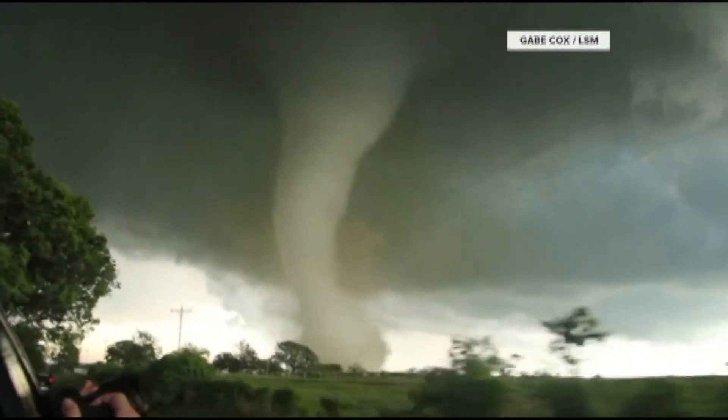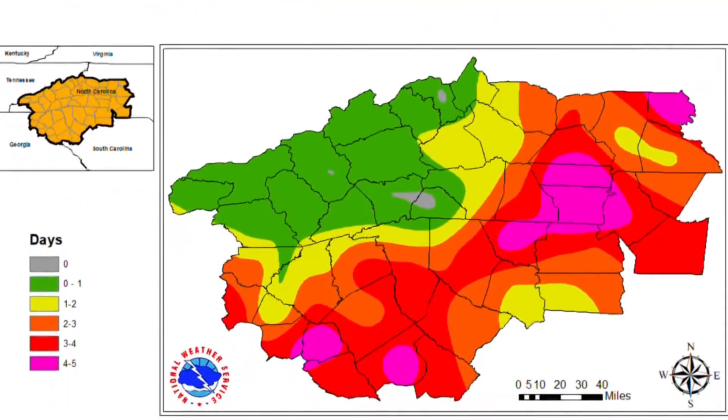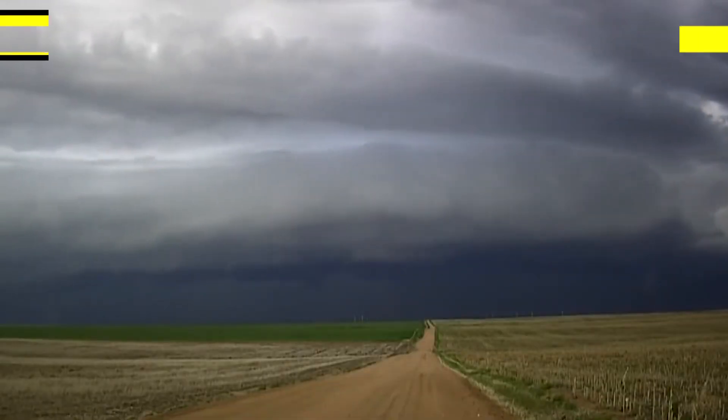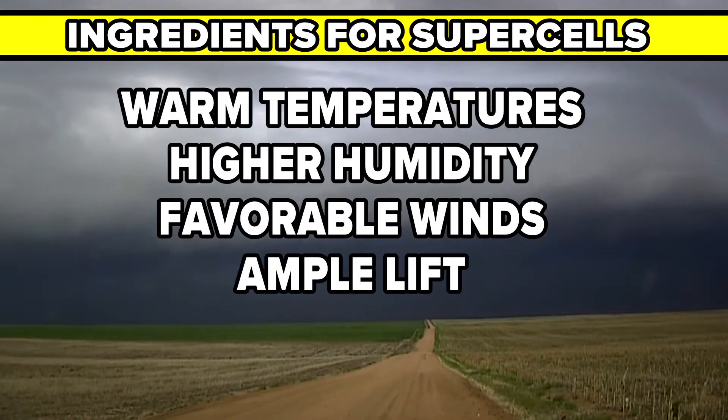Supercells are responsible for strong, long-track tornadoes. In the Carolinas, supercells are most common during spring and fall. This is due to warm surface temperatures, higher humidity, favorable wind profiles, and ample lift. So during severe weather, when the WCNC weather team is talking about supercells, you know it's serious. For WCNC Charlotte, I'm meteorologist Brittany Van Voorhees.